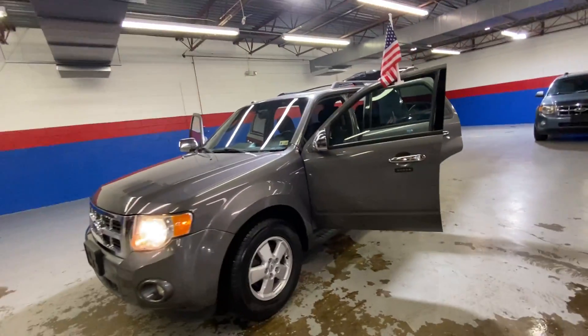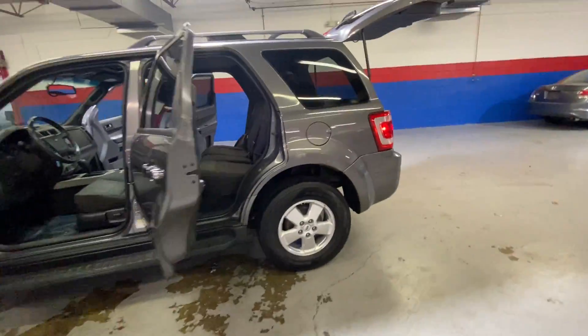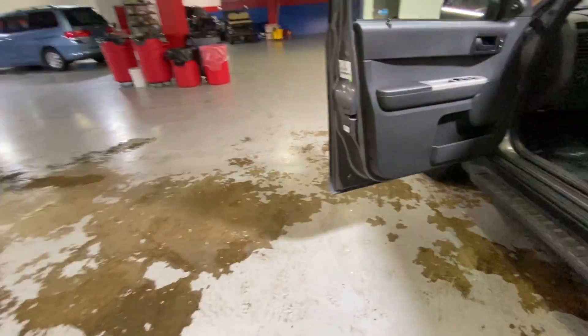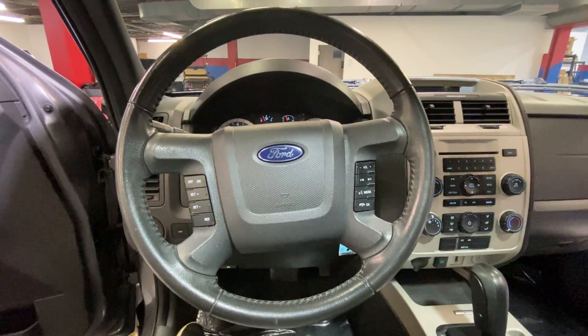Come to the airport today to check out our 2012 Ford Escape. This is a gray SUV with black cloth interior. You're going to have power locks and windows, power seats, and then you're going to have your AM FM radio, an integrated phone system, as well as cruise control on your steering wheel.